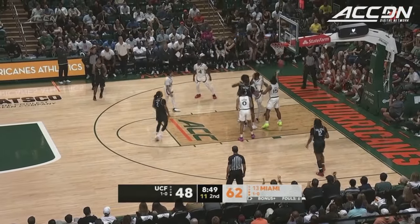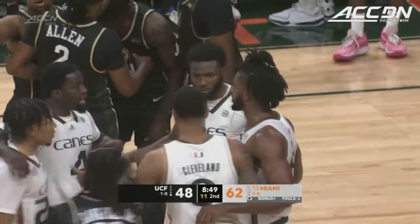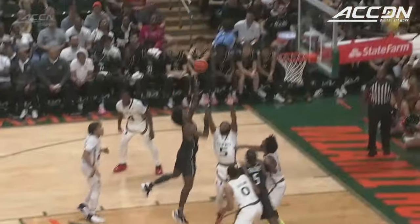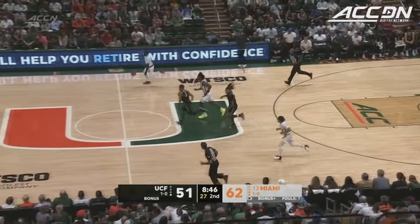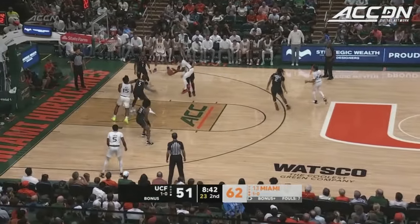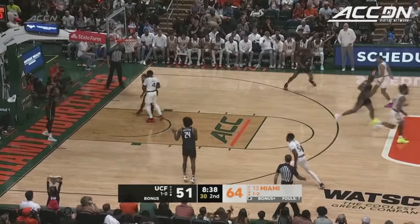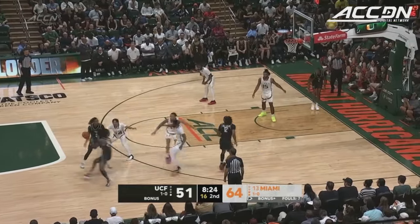We've got Poplar back in as Sellers skies and hits. We haven't seen Sellers attack the basket — it's happening every time he attacks. Foul on Nigel Pack, and-one opportunity for Sellers. Johnson's got 13 — those two are combined for half of UCF's points. Joseph up and under with the right hand — what a finish! Spencer Joseph. Miami by 13.